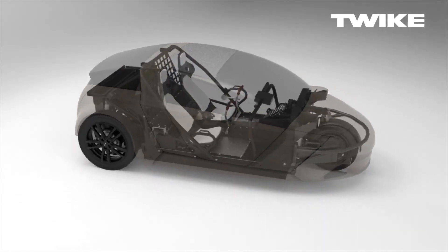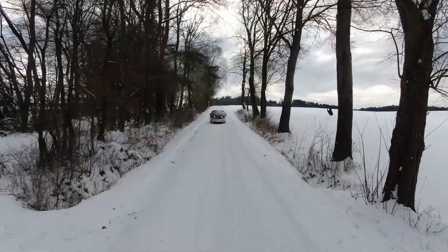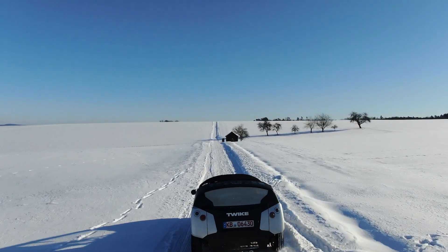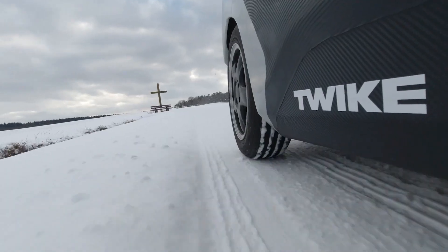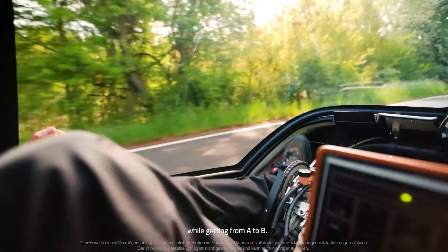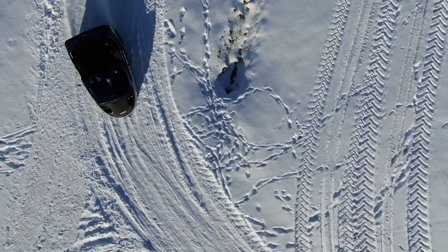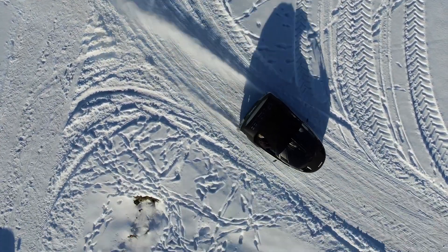So what makes the Twike 5 such an appealing investment? The top version can reach speeds of up to 190 kilometers per hour and boasts a range of 500 kilometers. It can carry loads of about 310 kilograms, and when the rider pedals, it helps recharge the battery — could this be the future of transportation?